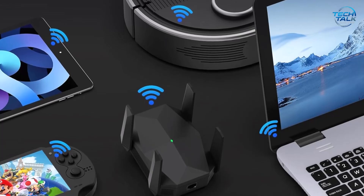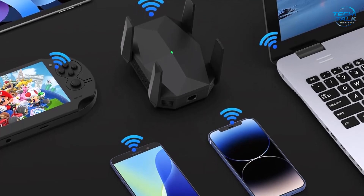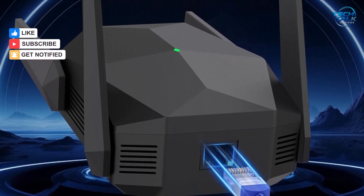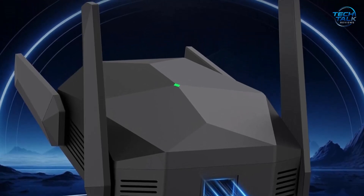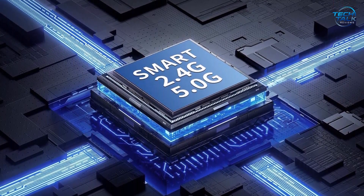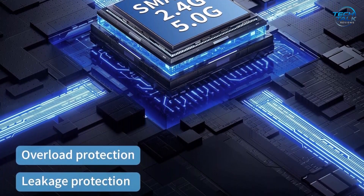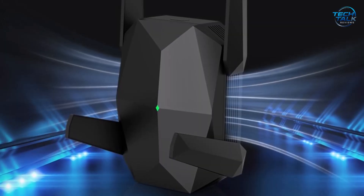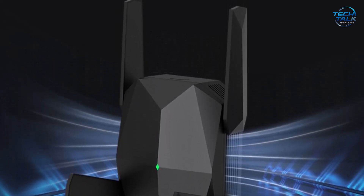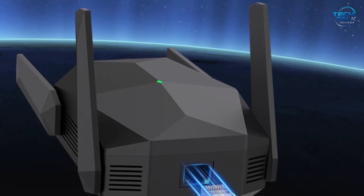Four powerful external antennas dynamically enhance coverage, extending your Wi-Fi signal up to a remarkable 13,888 square feet, effectively eliminating dead zones throughout your entire home. The device also impresses with its high capacity, supporting over 100 connected devices simultaneously — a major advantage for busy households filled with smartphones, laptops, smart TVs, and IoT gadgets. Gamers will especially appreciate the Gigabit Ethernet port, which offers 10 times faster speeds than traditional ports, delivering wired-like stability for your PC or gaming console. Security is thoughtfully handled with support for WEP, WPA, WPA2, and 802.1X protocols, while setup takes just minutes through your browser without a need for an app.